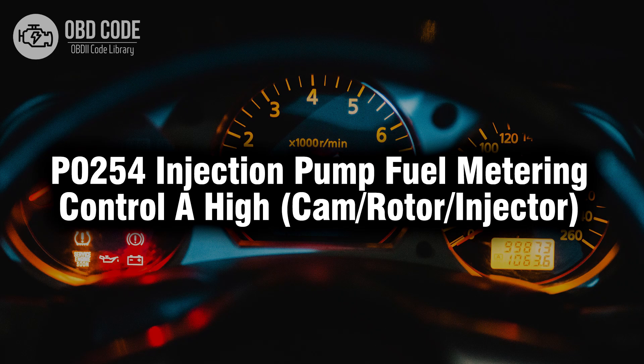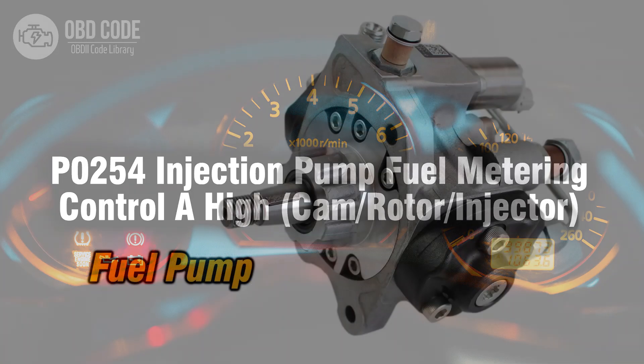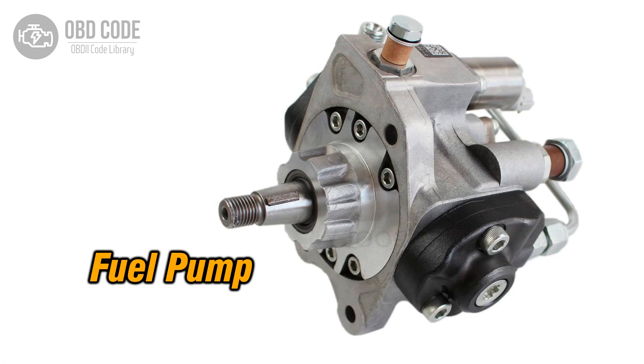Welcome. In this video we will talk about code P0254, its symptoms, causes and possible solutions. The P0254 trouble code is associated with injection pump fuel metering control A high, cam rotor injector, indicating a high voltage condition in the fuel metering control of the injection pump, specifically related to the cam, rotor, or injector components. This code is commonly found in diesel engines with injection pump systems.